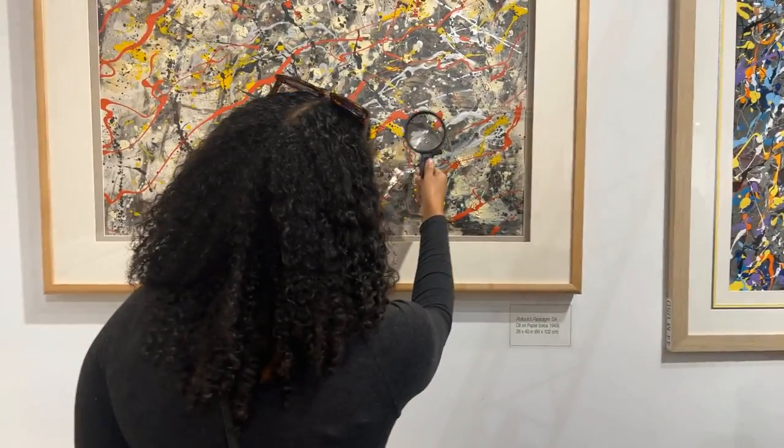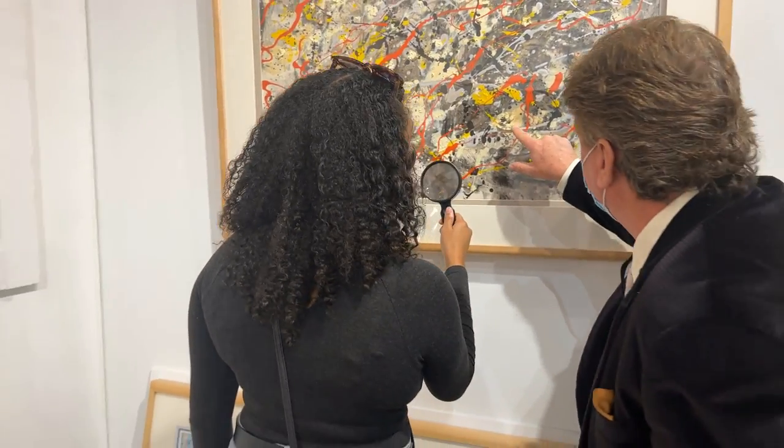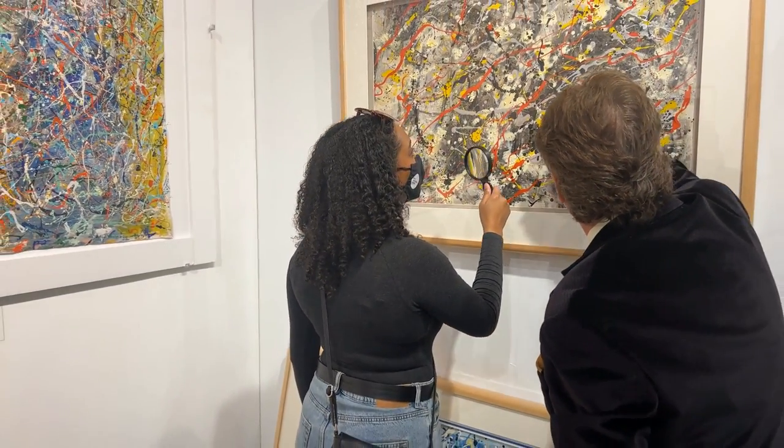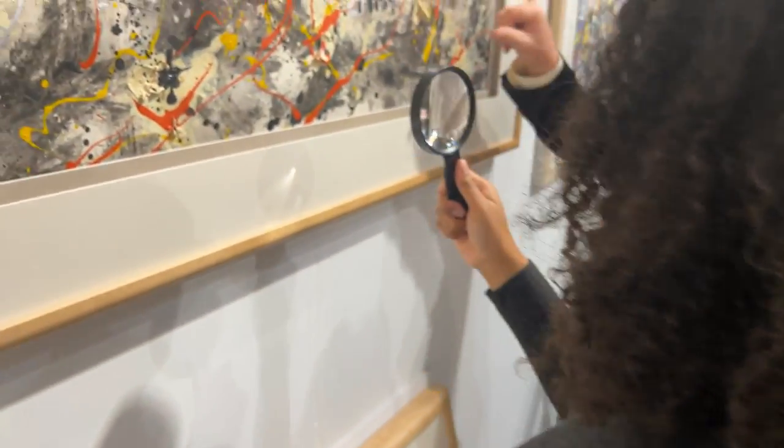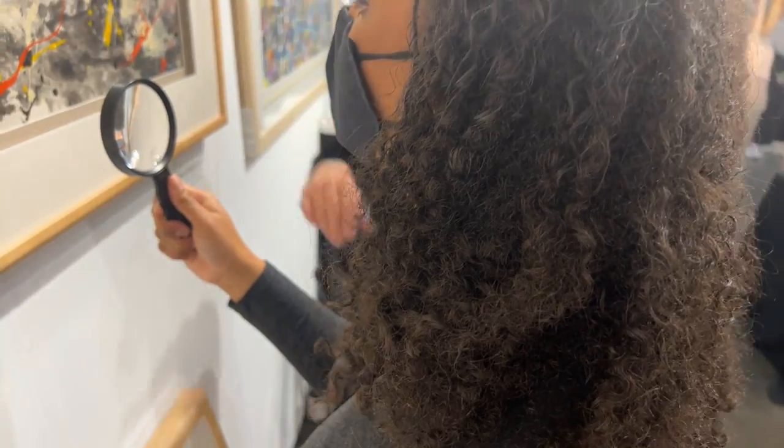I also got the chance to check out the Jackson Pollock exhibit, where we were able to take a magnifying glass and get up close with the paintings to check out his drip technique. You're able to see the textures, crevices, burn marks, and chunky paint that he uses, which is quite a different experience than seeing a digital NFT.